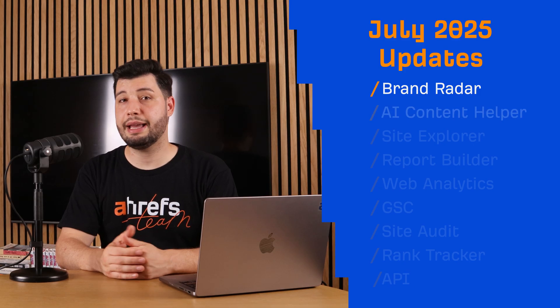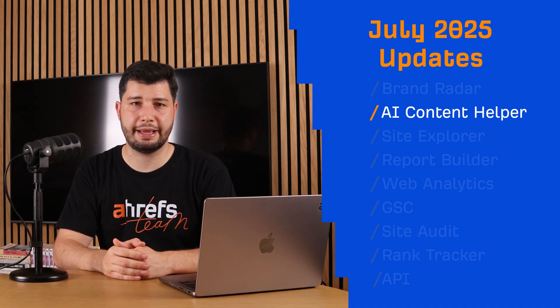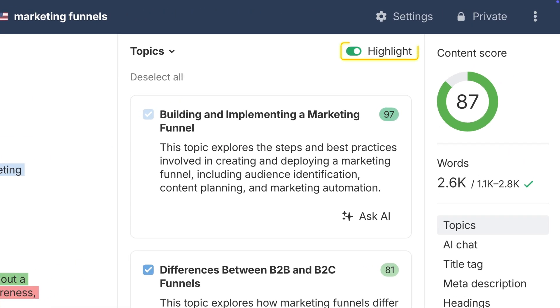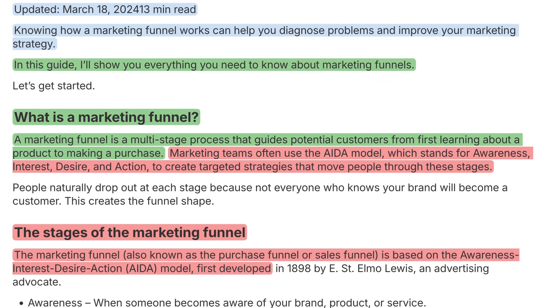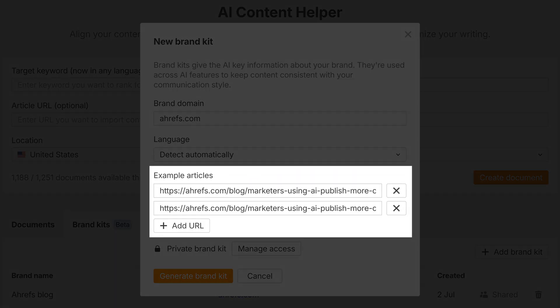Moving on, AI Content Helper now helps you become the go-to source on your topic to get featured by AI Assistants. It does so by showing you how your content matches actual subtopics. Just toggle this highlight option on to color-code individual sentences based on the subtopics covered, so you know which areas need work to boost your AI visibility. Also, you can now attach sample articles when creating a brand kit to generate more precise writing rules. This trains the AI to match your exact tone, voice, and style consistently across all your drafts.